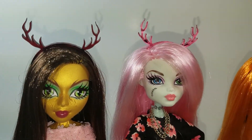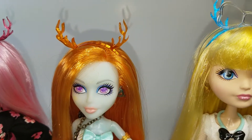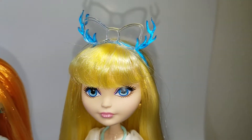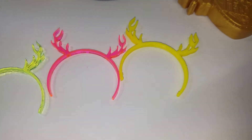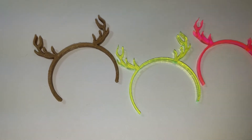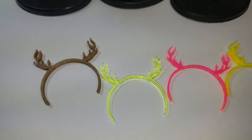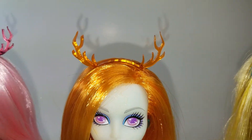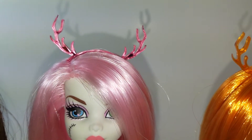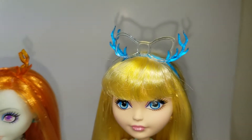These are the headbands I modeled today on some of my custom girls and then blondie. They're supposed to look like deer antlers, and I have 3D printed ones and laser cut ones. Some of them are transparent like this orange, and some of them are mirrored like this pink.